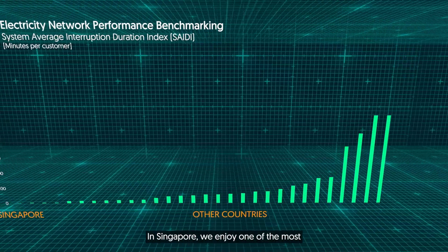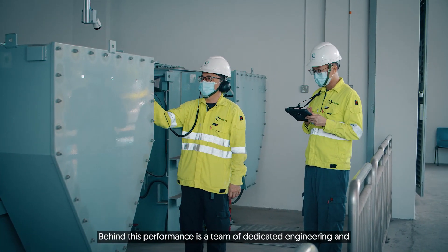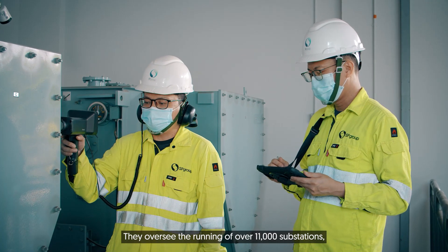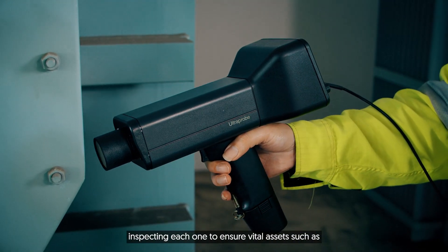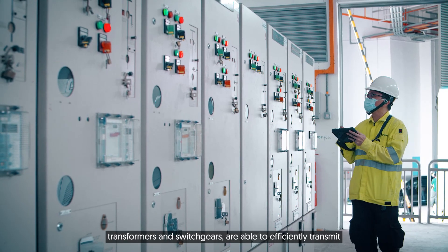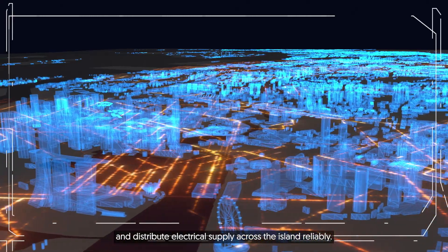In Singapore, we enjoy one of the most reliable standards of electricity supply in the world. Behind this performance is a team of dedicated engineering and technical specialists. They oversee the running of over 11,000 substations, inspecting each one to ensure vital assets such as transformers and switchgears are able to efficiently transmit and distribute electrical supply across the island reliably.